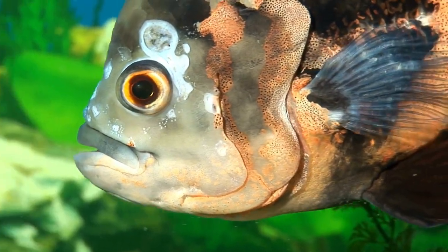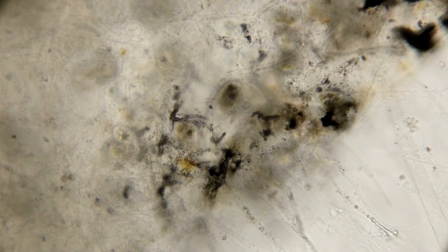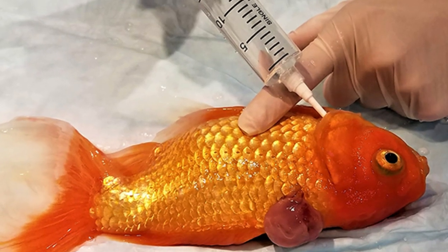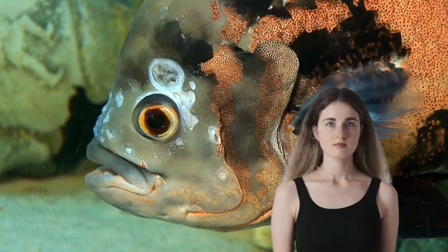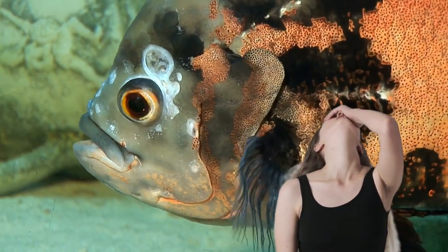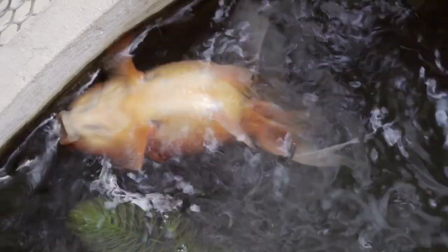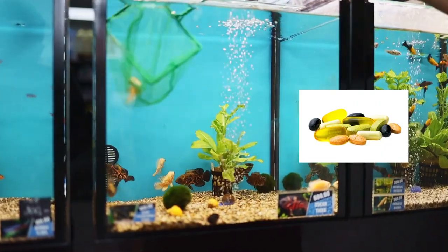Dealing with ill fish is complicated. Knowing when a fish is sick and figuring out if it's due to a parasite, an illness, or anything else can be challenging. Making the correct diagnosis and beginning treatment requires a lot of work. Sadly, many enthusiasts discover these illnesses too late. Many of these ailments develop overnight, leaving a fish that appeared healthy the day before struggling for oxygen at the bottom of the tank. In situations like these, a quarantine system and a selection of drugs can help.